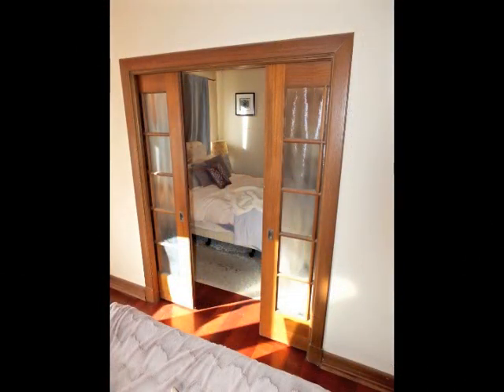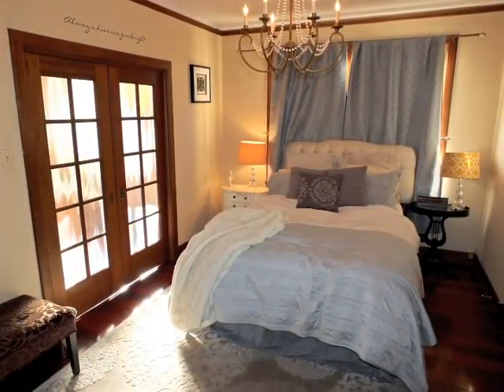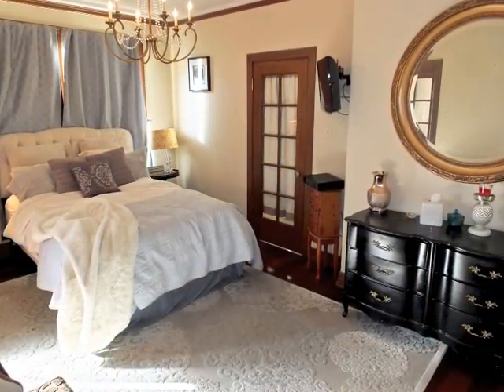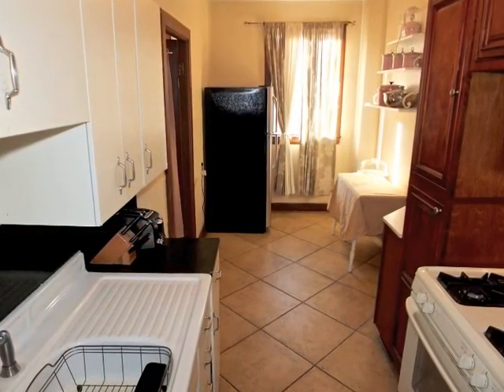Sliding French pocket doors open or seclude the romantic bedroom. The sun-filled kitchen is nicely appointed.